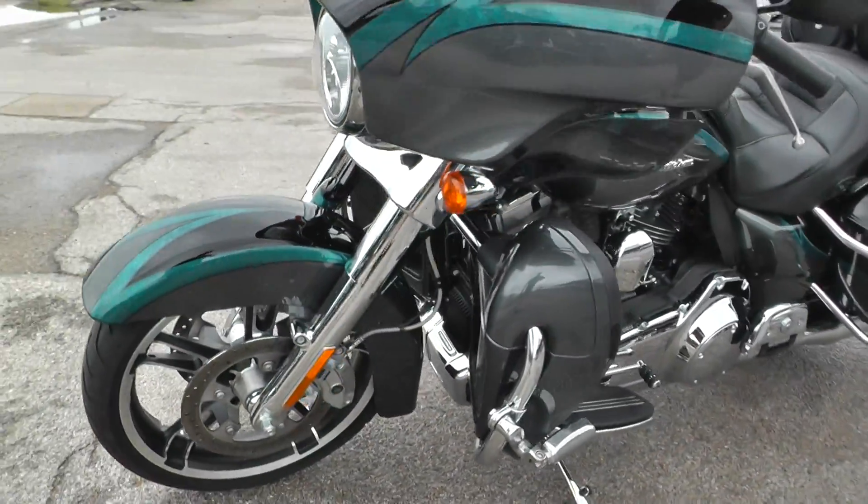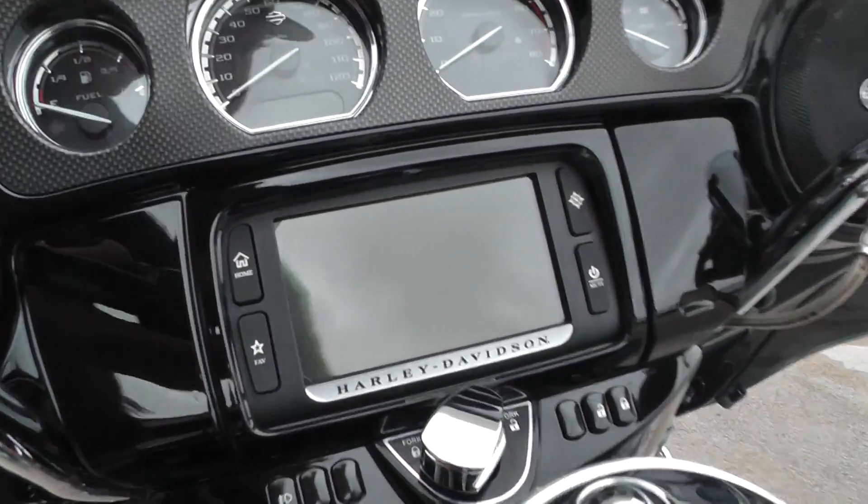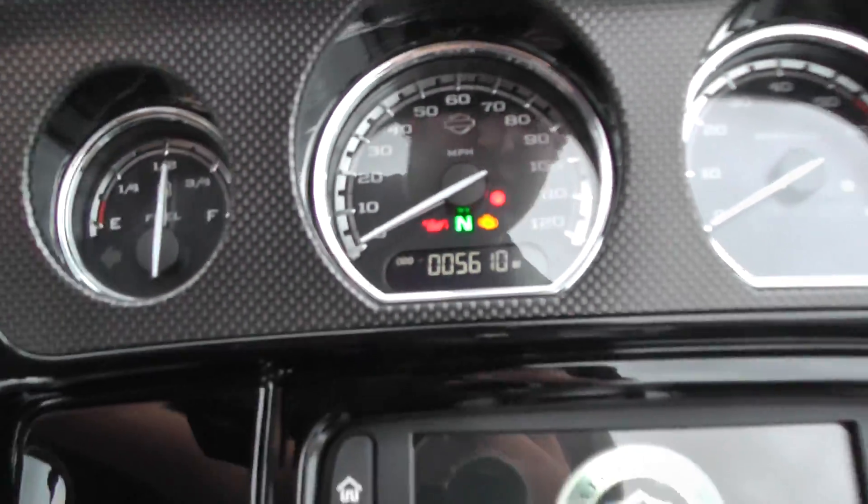This is an excellent opportunity to get into a CVO bike for a good deal. I'm telling you guys, look at this — it's only got 5,600 miles on it.